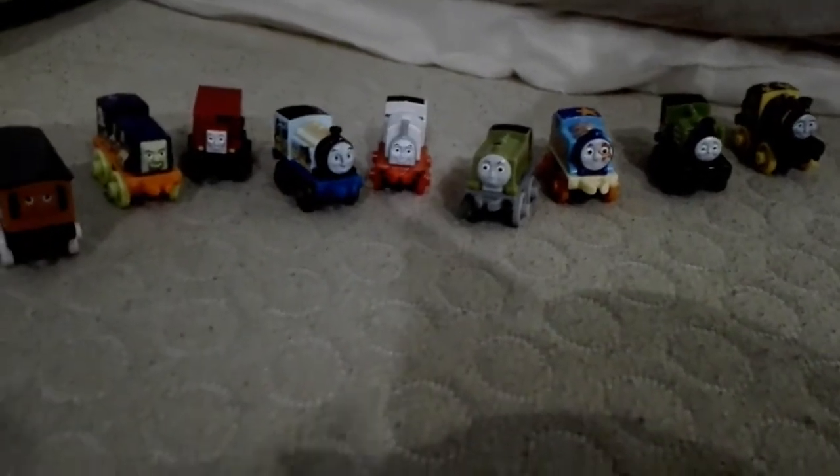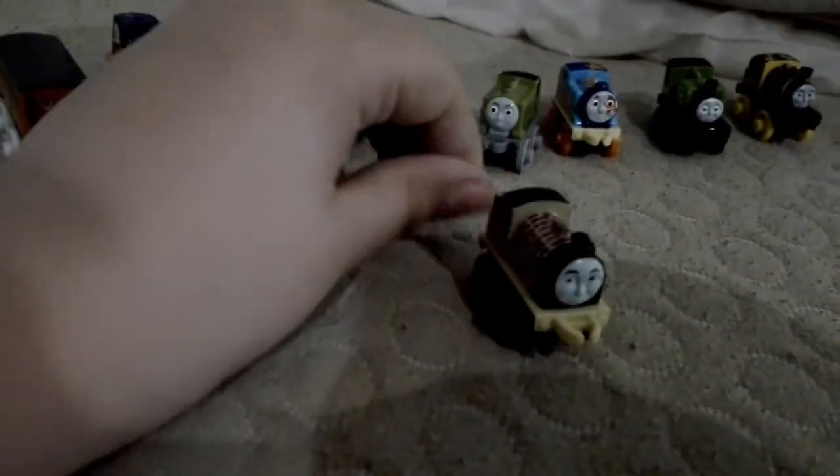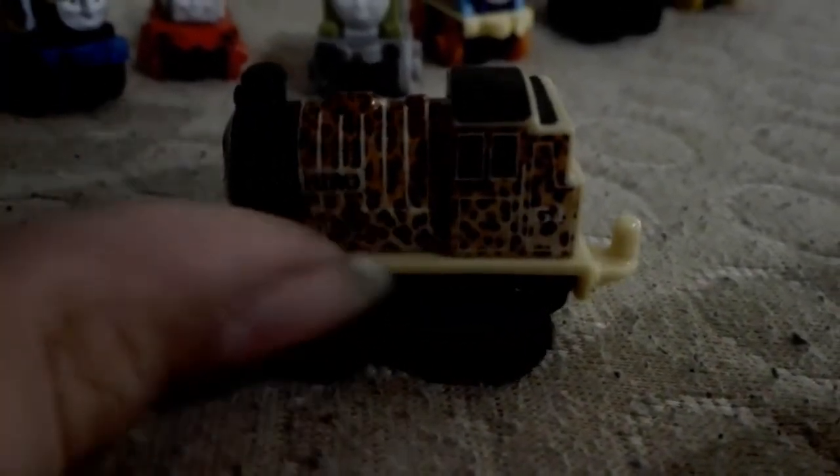I've got all my minis here. Today's new mini is Animal Hero. I really like this one. It looks like a leopard — it's got leopard spots on him. I really like this one and I'm happy to get this one.